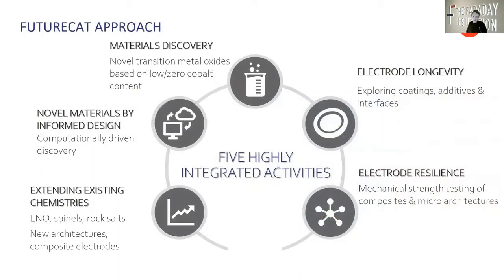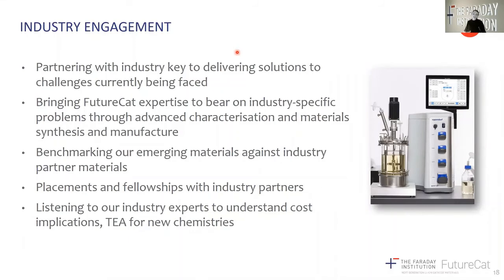The FutureCat consortium can be broadly represented by five highly integrated activities. These are: extending the landscape of existing chemistries; novel materials by informed design, which is our computationally driven discovery activity; material discovery, which covers brand new cathode chemistries looking at novel transition metal oxides based on low or zero cobalt content; electrode longevity, prolonging lifetime by exploring coatings and additives as well as understanding interfaces in cathodes; and electrode resilience — understanding the mechanical strength of these cathodes to prolong lifetime and reduce fracture in composite cathodes. We are bringing our expertise across the consortium to bear on industry-specific problems through advanced characterization methods as well as material synthesis and manufacture.